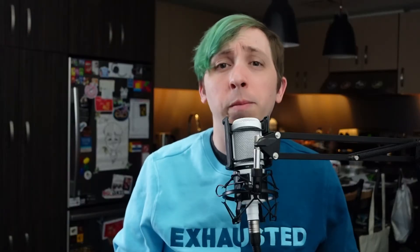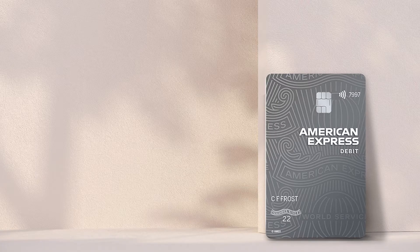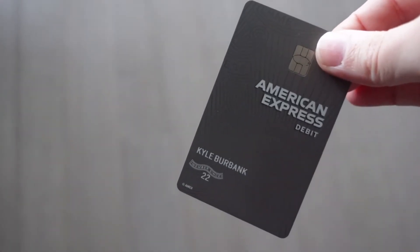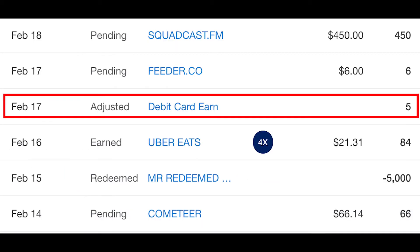The first thing to know about the American Express Rewards Checking Account is that the debit card earns membership reward points, and you can redeem those points for deposits into your account. The biggest headline of the Amex debit card is that it earns membership rewards points — specifically, cardholders can earn 1 MR point for every $2 spent. Considering that most MR earning cards have a base of 1 point per dollar spent, this might not sound like a great deal, but it's still unique for a debit card. Unlike with Amex credit cards where points aren't applied until after the statement balance is paid, I've noticed that points for debit purchases apply as soon as the transaction posts.